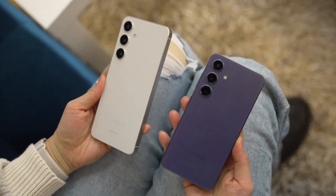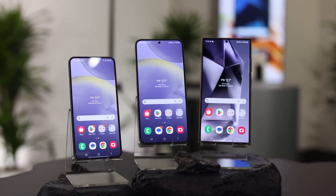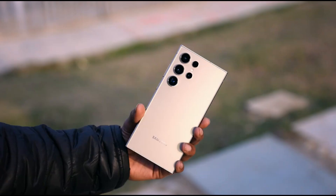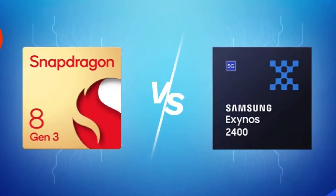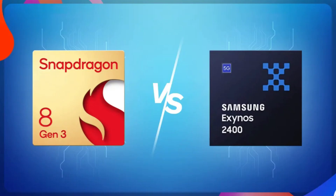Samsung's latest flagship smartphones, the Galaxy S24 series, are now available for pre-order, set to reach customers next week. While some have already pre-ordered, others are waiting for reviews to make an informed decision, particularly regarding the performance of the Exynos 2400 compared to the Snapdragon 8 Gen 3 in the Galaxy S24 and S24+.